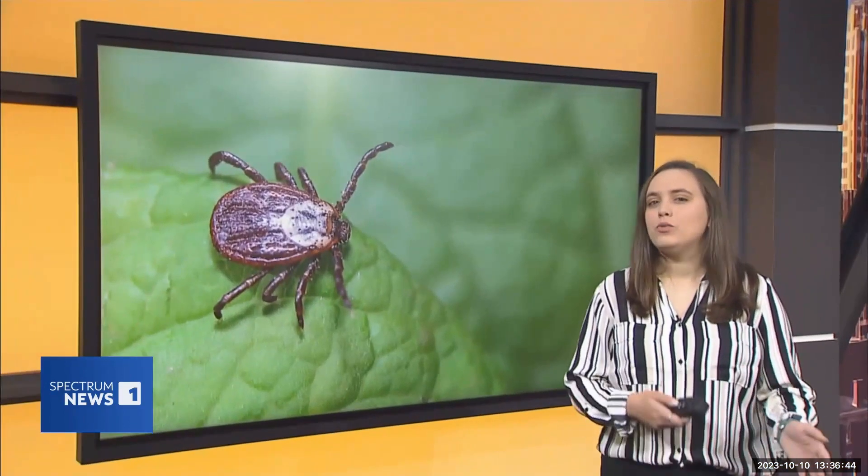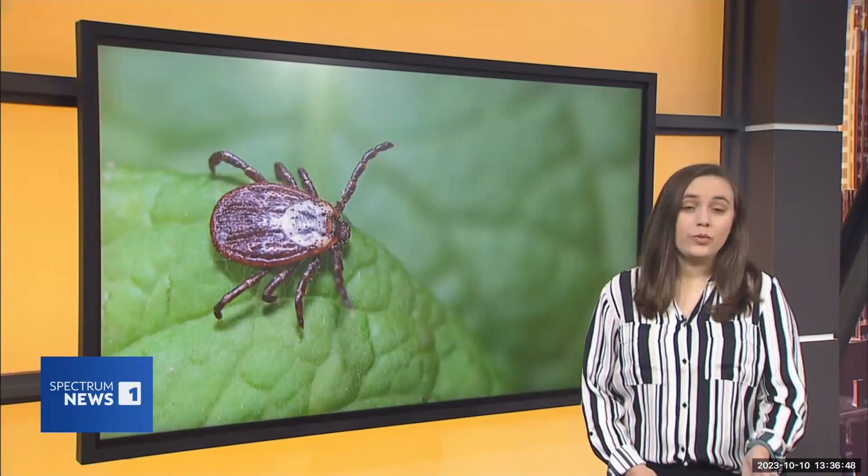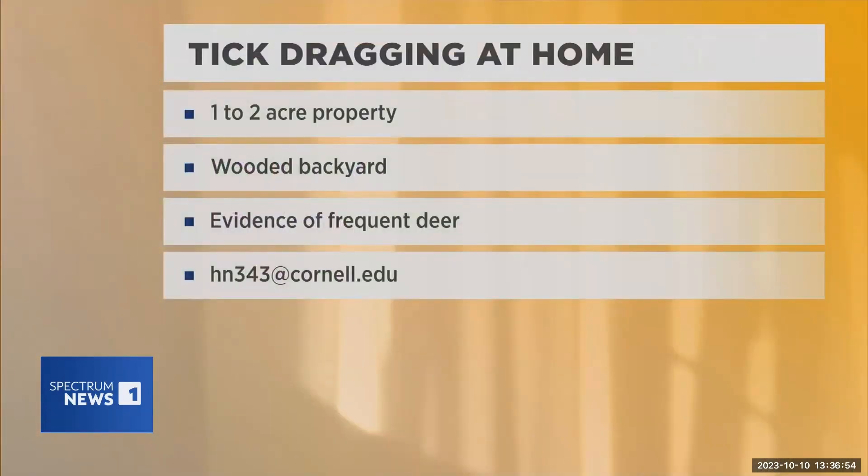For those interested in getting involved in the research, they are looking for access to property in central New York with around one to two acres, a wooded backyard, and evidence of frequent deer. Interested property owners can contact Harold Nugent at han34 at cornell.edu.